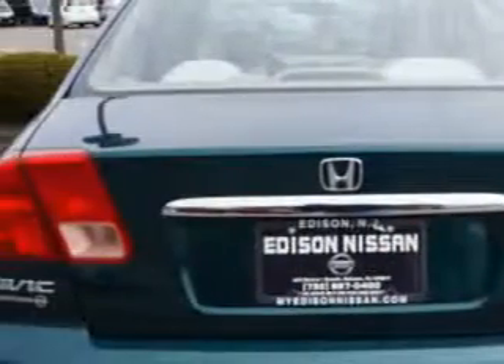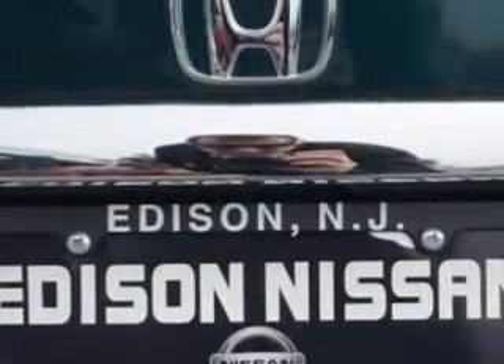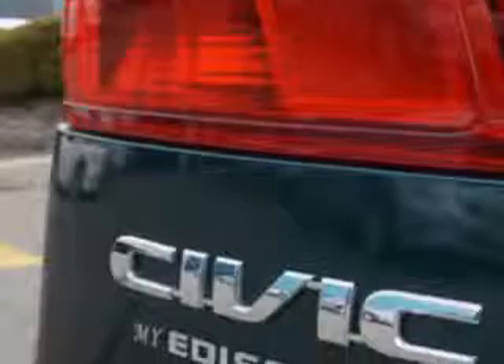Cloth upholstery, rear seats: bench, power sunroof, exterior mirrors: power, and power door locks.